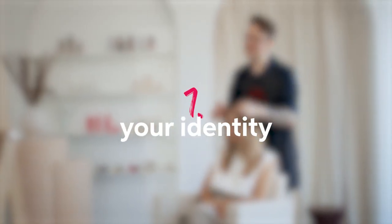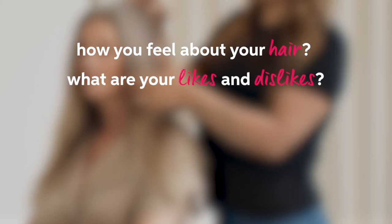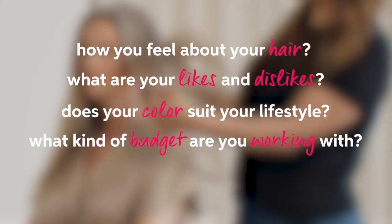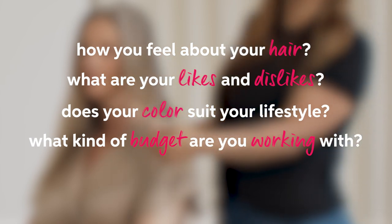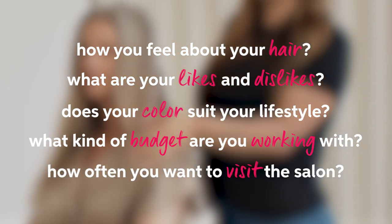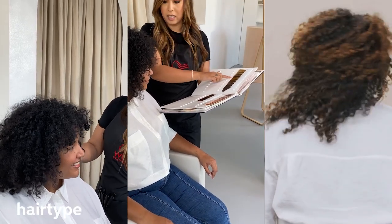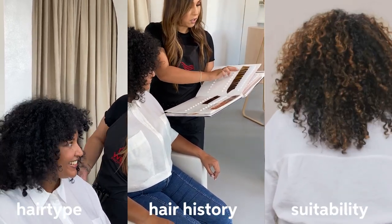The first step in the consultation is where your hairdresser will get to know you and your hair type. You can prepare your answers for these questions in advance: how do you feel about your hair, what are your likes and dislikes, does your color suit your lifestyle, what kind of budget are you working with, and how often do you want to visit the salon. This is also where your hairdresser will assess your hair type, hair history, and what colors would suit you.